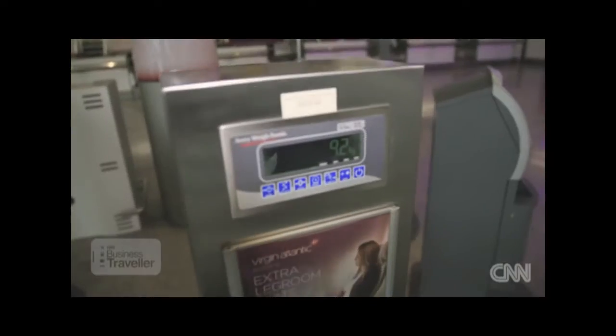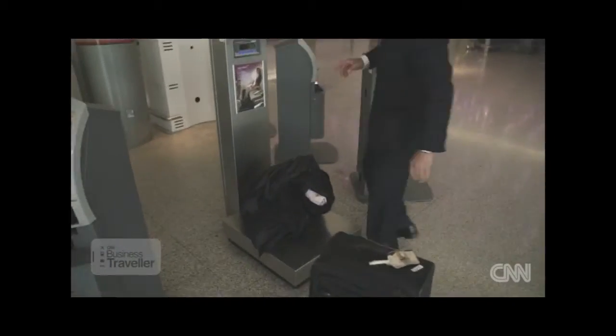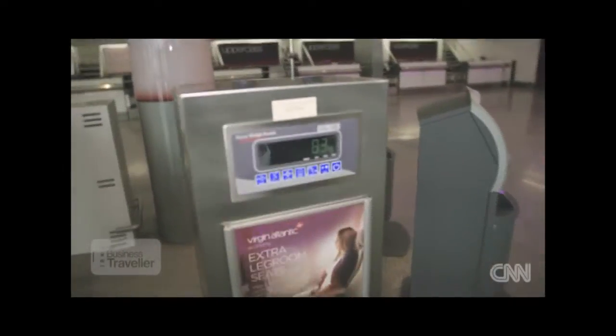Now let's see how much it weighs. The bag is down at 9.2, and my coat is weighing 8.3.